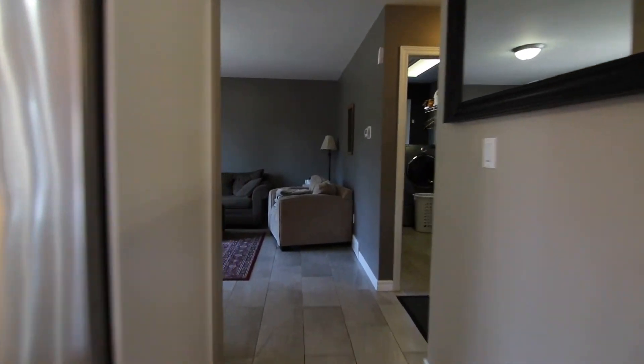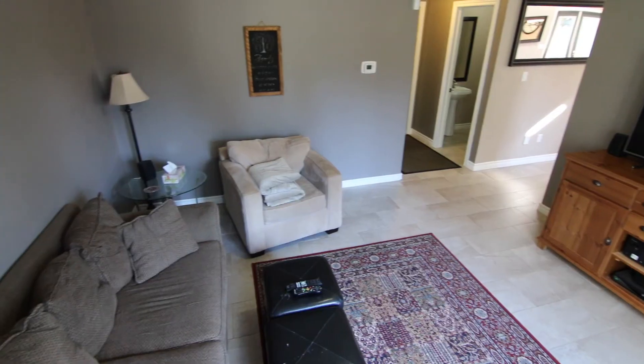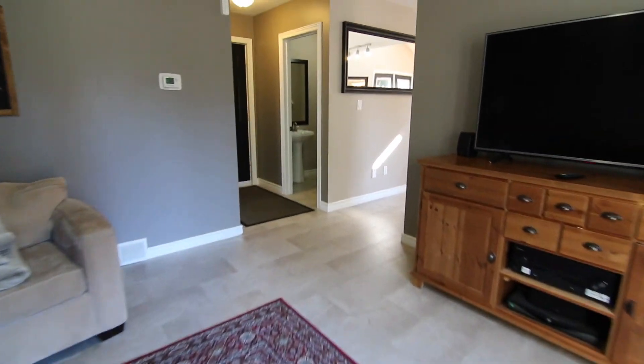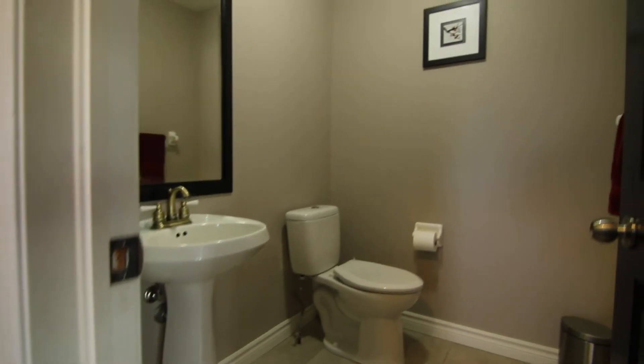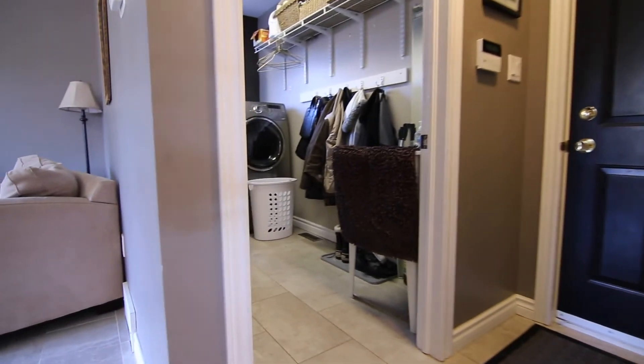Just around the corner from this kitchen is a great space. They have it dressed up as a TV room, but this would make a great office as well. And who doesn't love a main floor powder room and main floor laundry.